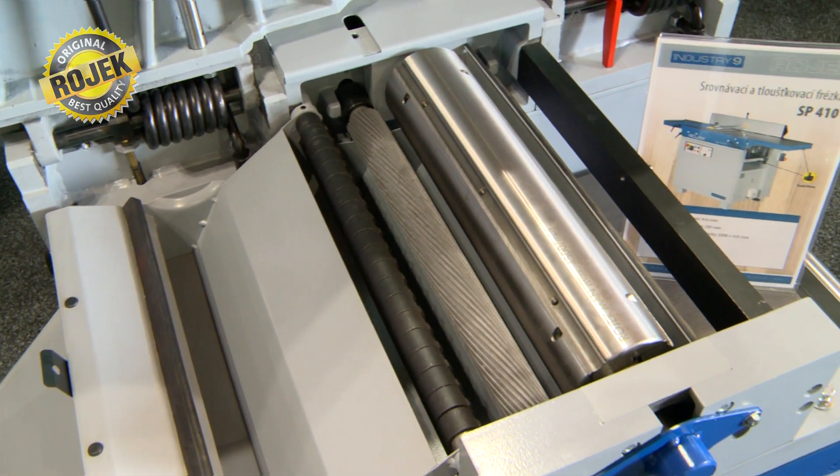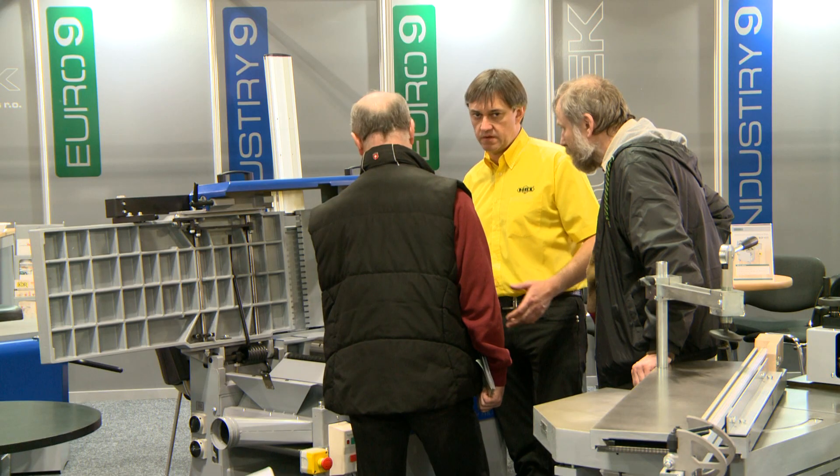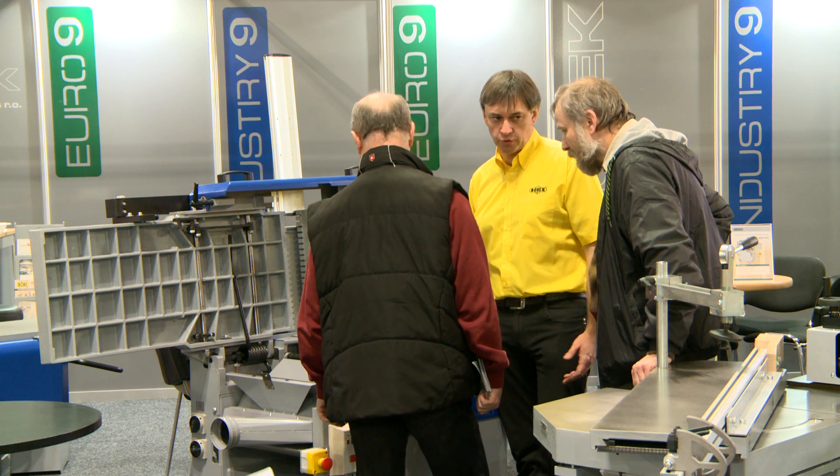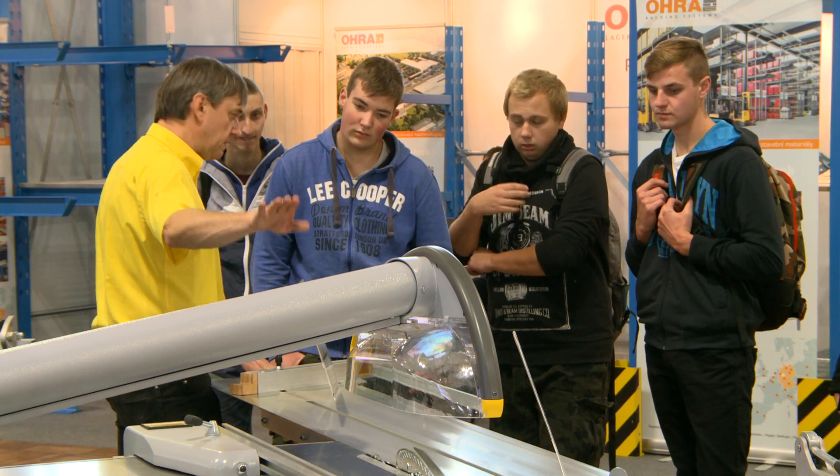And thicknessers with a width of from 500 to 600 mm. The company Rojek is aware of its customers' requirements and therefore can equip the machines to individual needs.